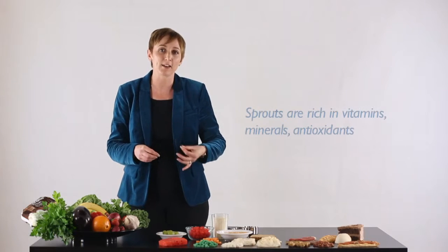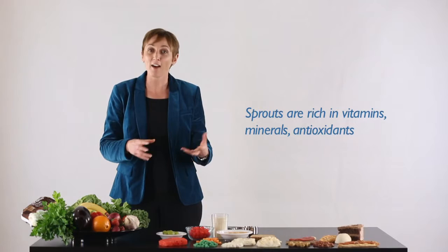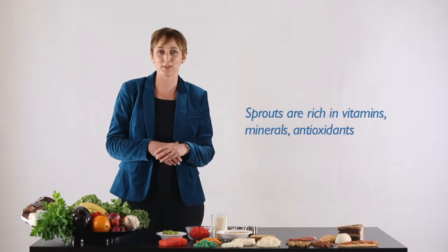Some vegetables are really high in vitamin C, like capsicum. Spinach contains a small amount of iron, but it's not as good a source as eating red meat. And things that are grown quickly, foods like sprouts, are very high in all sorts of vitamins.